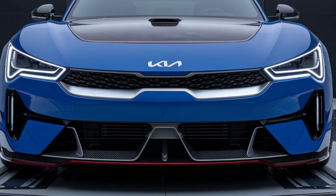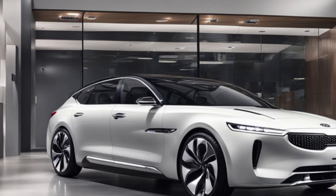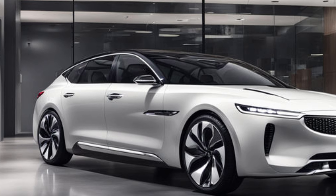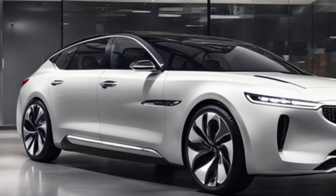The overall build quality of the Kia Clavis is worth mentioning. The vehicle is built on a solid and robust platform that ensures durability and longevity. The attention to detail in the fit and finish of the exterior components is evident, with tight panel gaps and a solid feel to the doors and body panels. This not only enhances the car's appearance but also contributes to its overall safety and structural integrity.